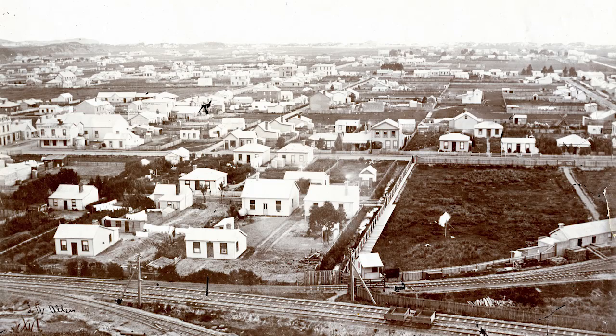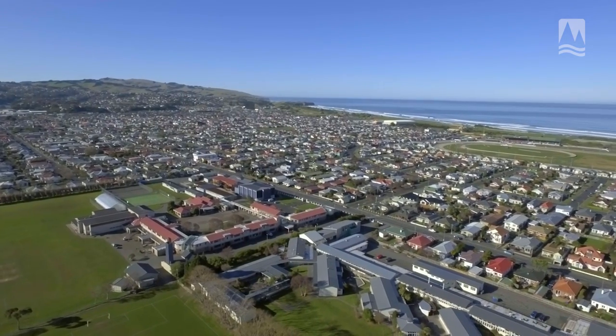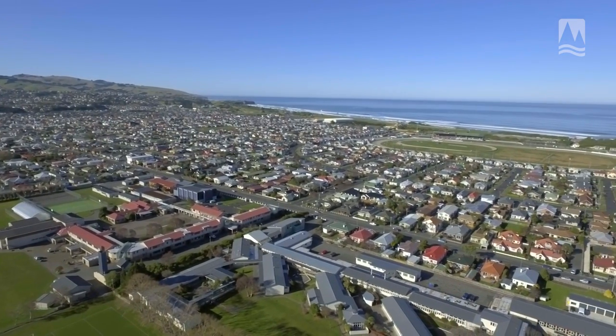The first settlers here saw that the sand could actually be quite useful, and they dug parts of the dunes out and used the sand for foundations for their houses. They actually filled in the really low-lying parts of South Dunedin to make sure that their houses were built above the groundwater level.